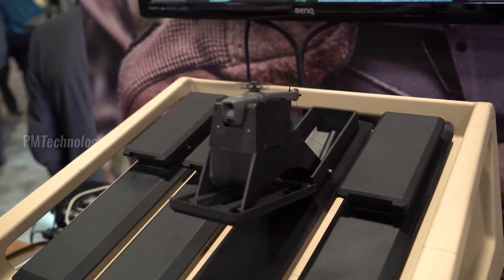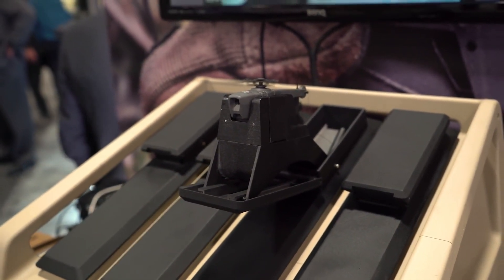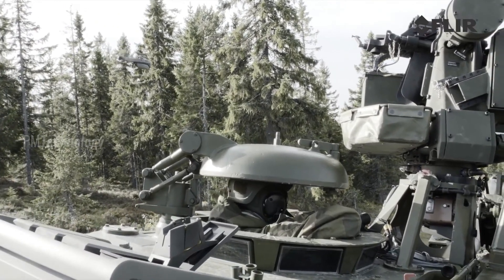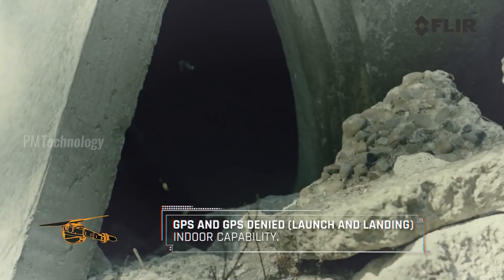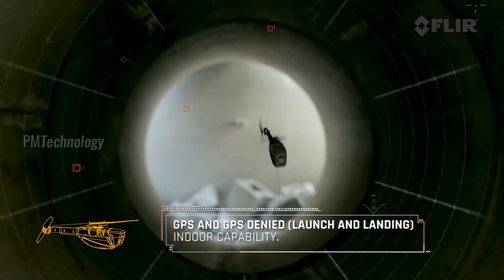The Black Hornet is connected to the operator with a digital data link and GPS. Images are displayed on a small handheld terminal which can be used by the operator to control the UAV. The Black Hornet is launched from a small box that can be strapped to a utility belt, which also stores transmitted data, since the drone itself does not store any data — an advantage if captured. Operators can steer the UAV or set waypoints for it to fly itself.